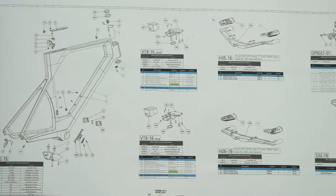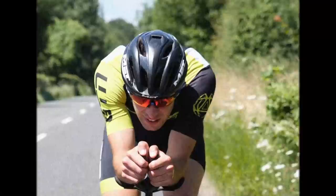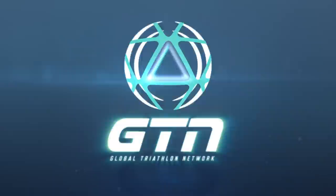Today we're going to take a look at some of the crazy triathlon bikes that have emerged from triathlon. Triathlon, and particularly the Ironman in Hawaii, has always been at the forefront of these bike innovations.